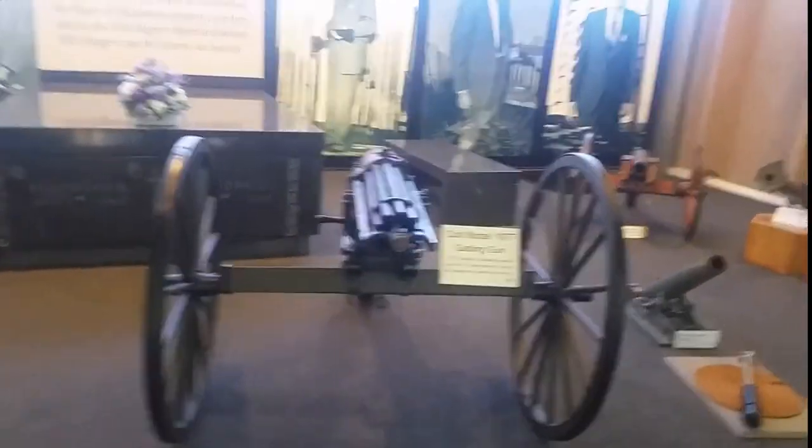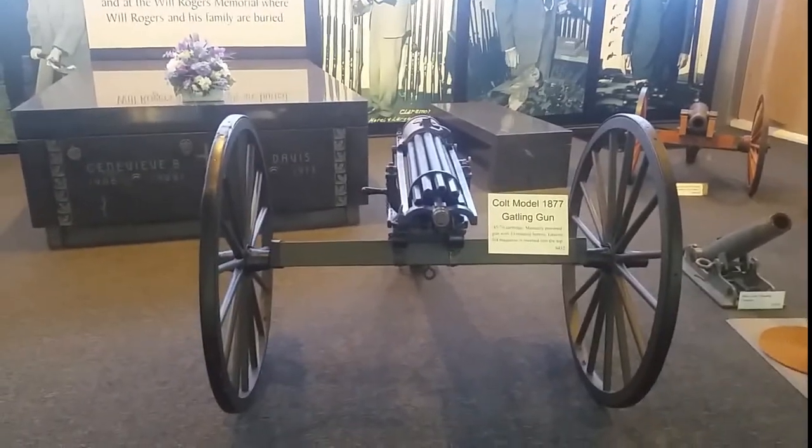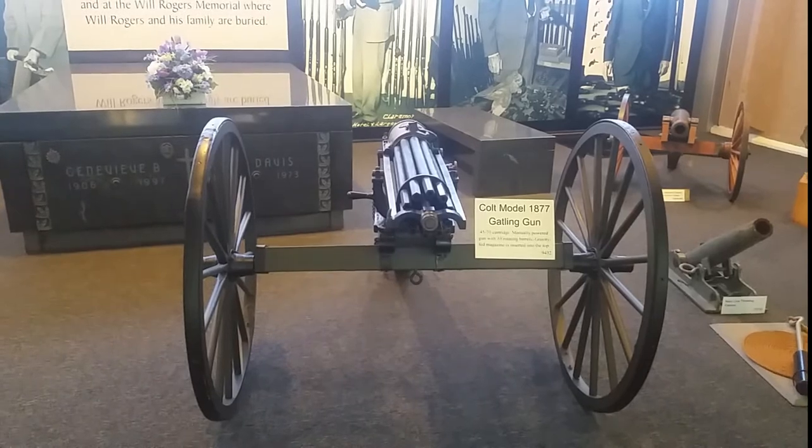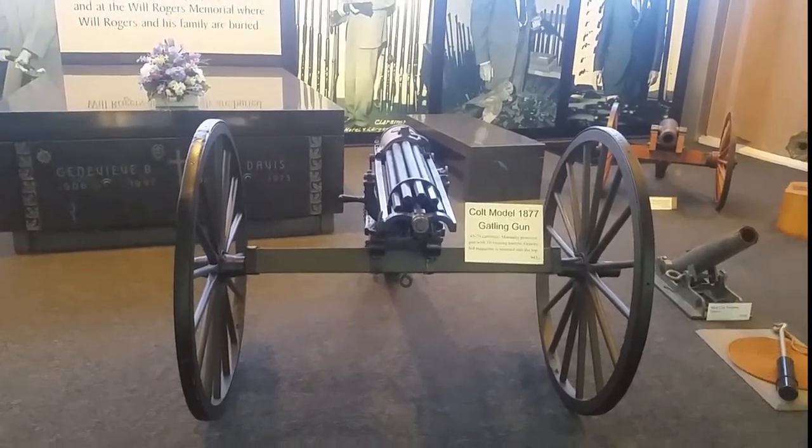So then right here there's a 9mm Uzi pistol. Then you've got the Colt Gatling gun, 1877. This is amazing — that is just absolutely beautiful, unbelievable. 1877 Gatling gun.